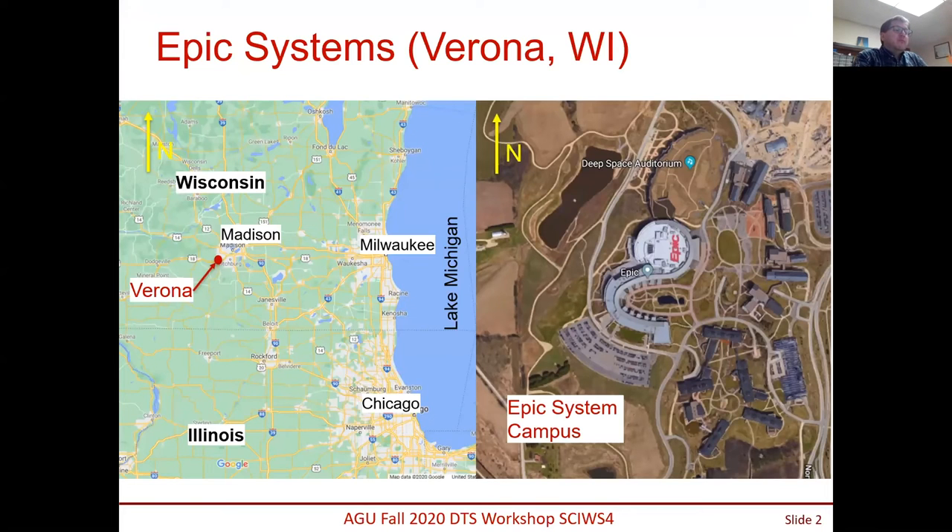Epic Systems is a very large medical database and software company. In the last 20 years they have grown from a very small company to have a campus of about 10,000 employees in the suburb of Madison, Wisconsin — the town of Verona, which itself has only about 10,000 people. This is a huge facility, and the campus is quite interesting with all kinds of themed buildings, including Harry Potter and Star Wars.